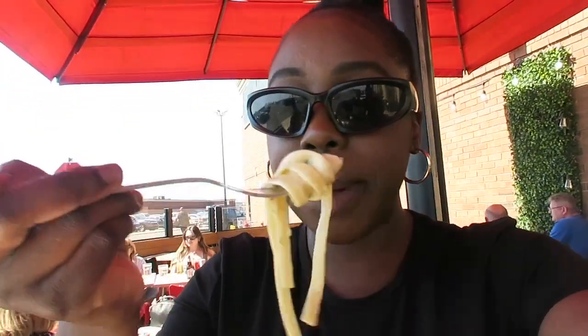Guys, we are at the restaurant and we are about to eat. We have a Caesar salad with some quesadillas — barbecue chicken quesadillas. And you guys, the pasta — 10 out of 10.